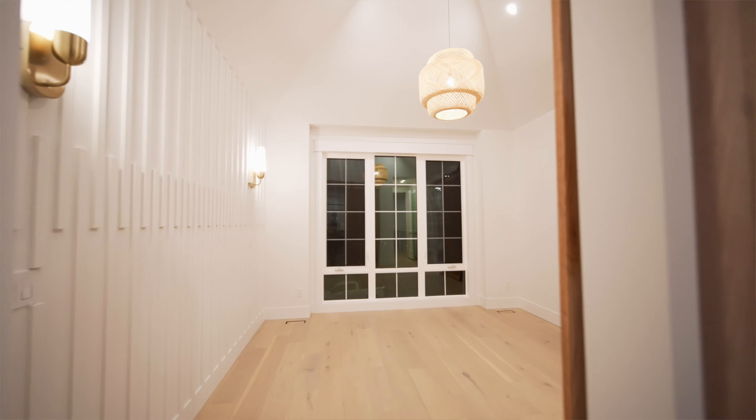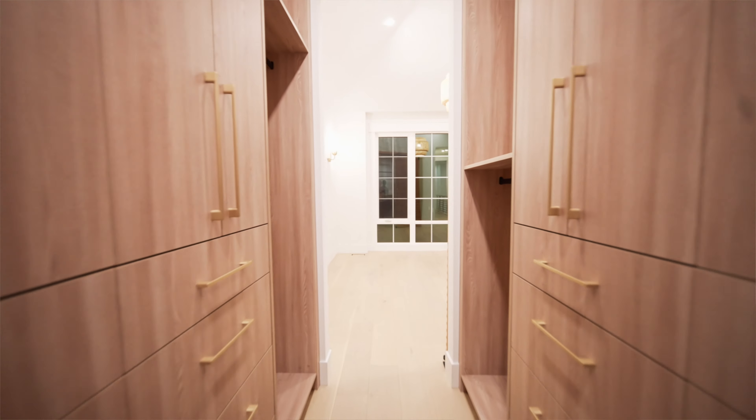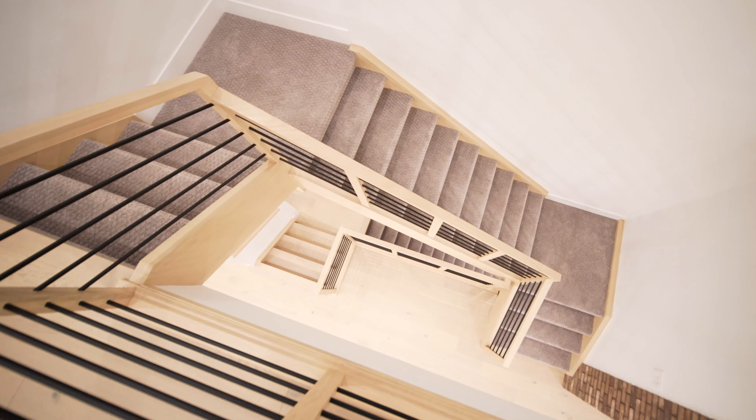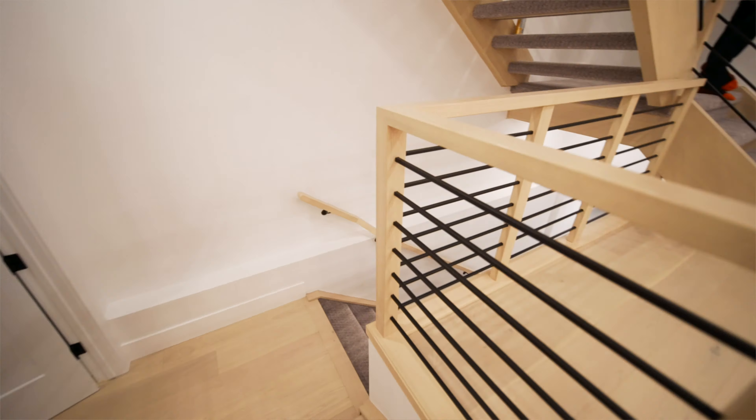The master flows into a beautifully crafted custom closet that connects to the laundry room we were just in. We're also greeted again with this beautiful staircase with an open-to-above concept which flows directly into the basement.